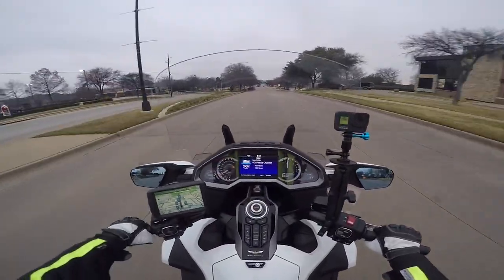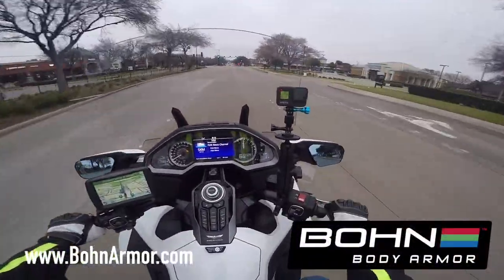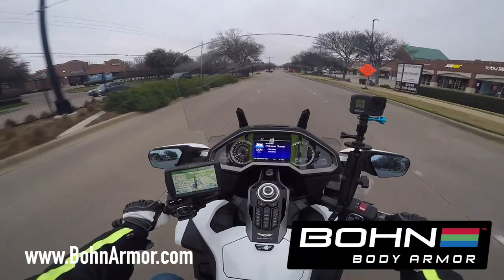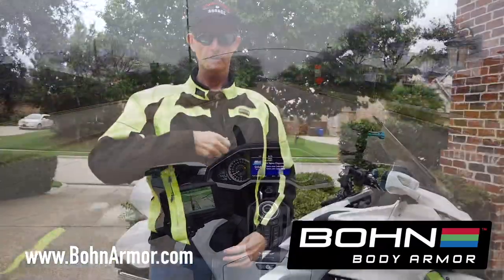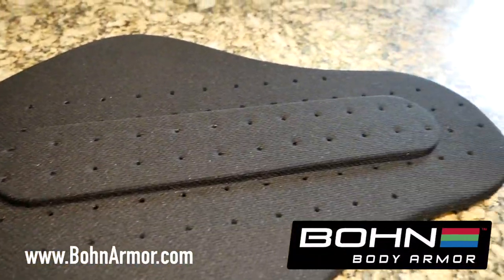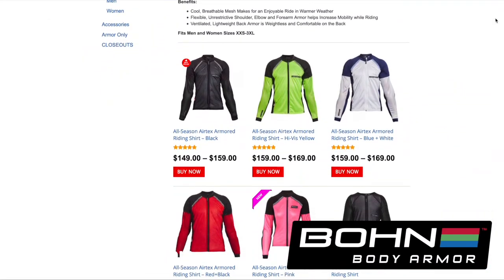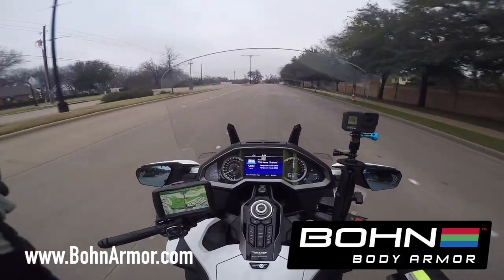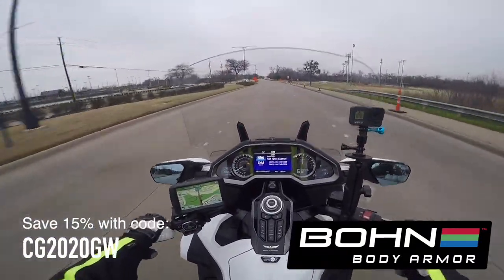I want to take a second to mention that this video, this moto-log, is sponsored by Bon Armor — makers of armored pants and shirts for men and women, for all different kinds of riding styles, very popular with the adventure riding crowd and the touring crowd. I'll put the link in the description down below, and don't forget to use the discount coupon code shown on the screen — I'll put it in the description as well. You'll save 15% when you order from Bon Armor.